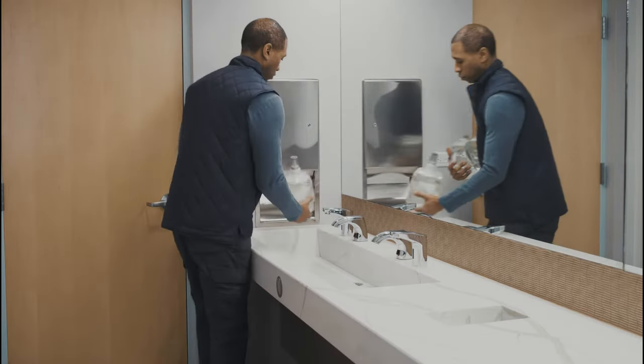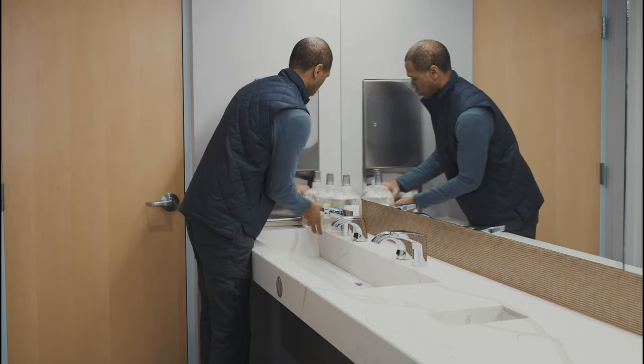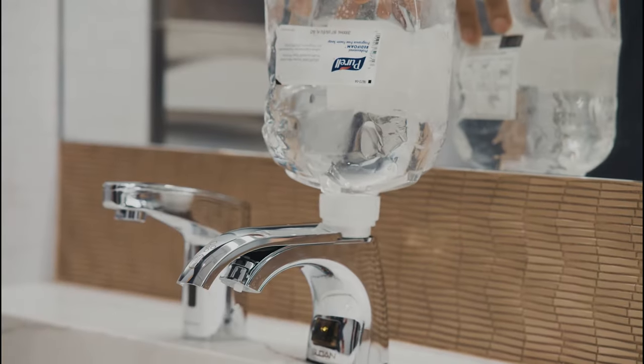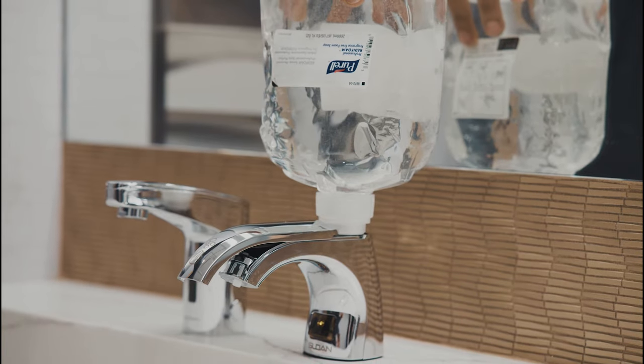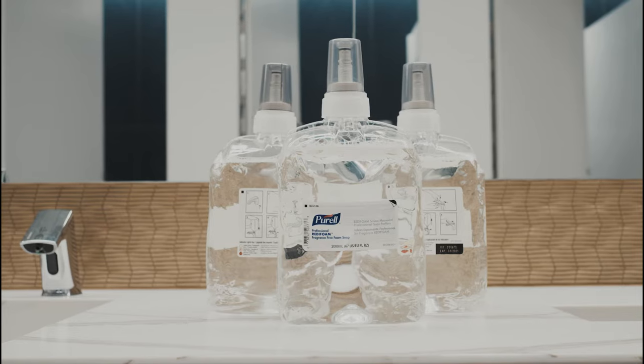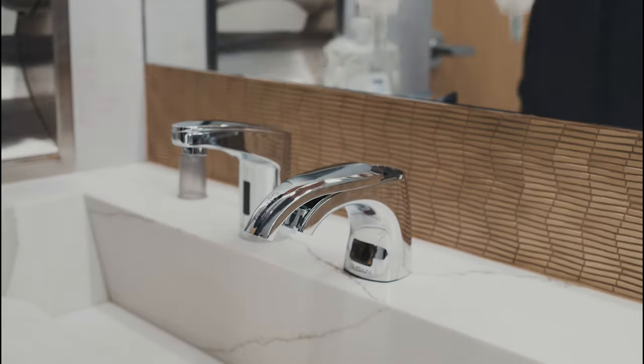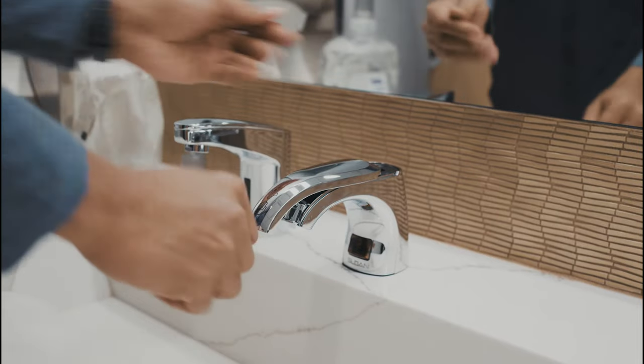For Keith, that means his job is streamlined. He can easily refill every dispenser with clog-resistant Ready Foam Soap every day without having to get under the deck, saving Keith's back from excess strain and even keeping the restroom open during soap refills. And because it's a closed system, Keith never has to throw away partially filled soap bottles.